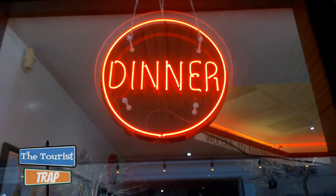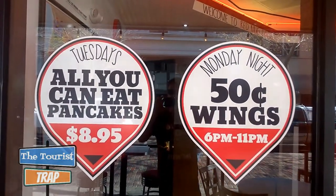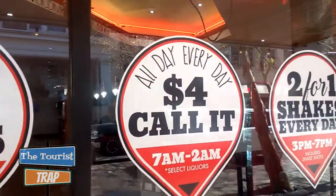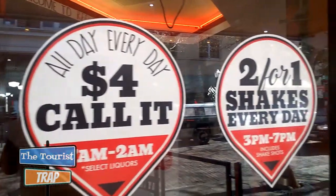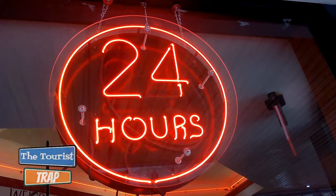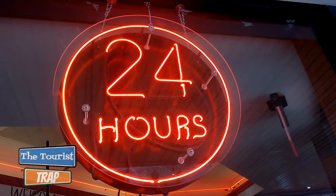Here in the window at the Red Mug Diner they have some specials: Tuesday is all-you-can-eat pancakes for $8.95, Monday night is 50-cent wings, and they have an all-day every-day $4.00 call-it on select liquors and two-for-one shakes every day from 3 to 7. And that's right — 24 hours a day, this diner is open 24/7.